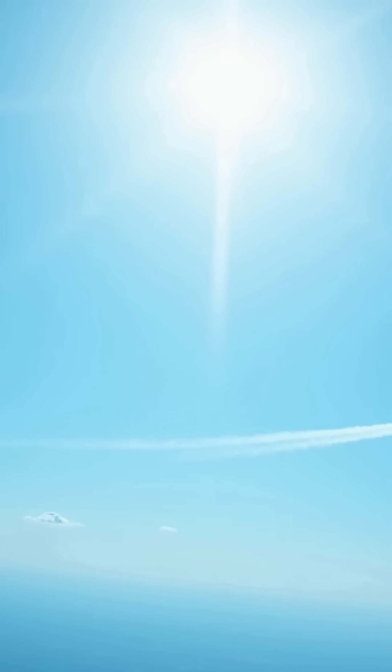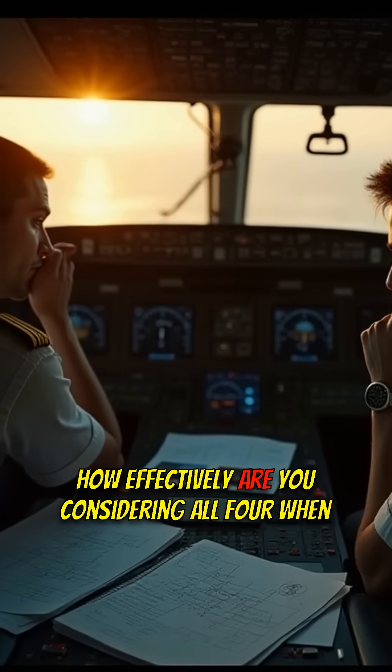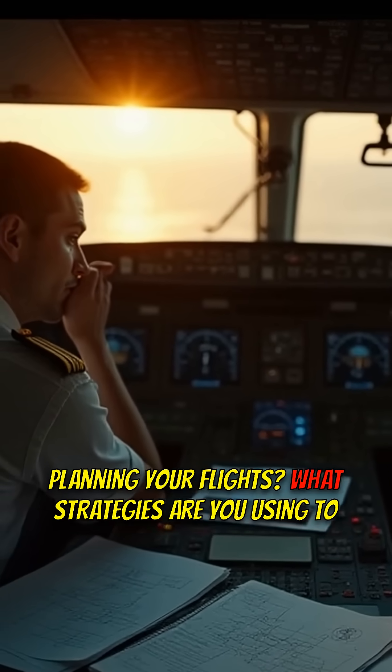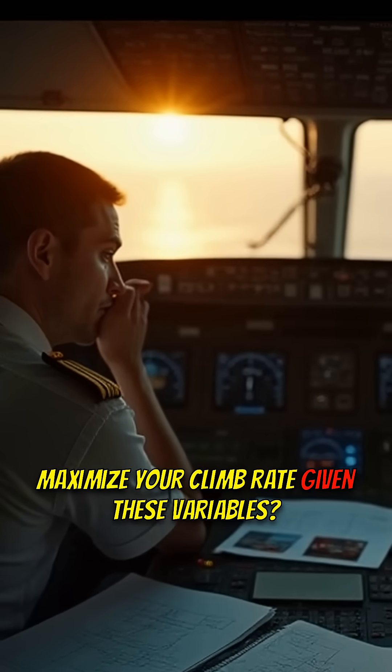So there you have it: the four hidden factors influencing your climb performance. But here's the kicker — how effectively are you considering all four when planning your flights? What strategies are you using to maximize your climb rate given these variables?